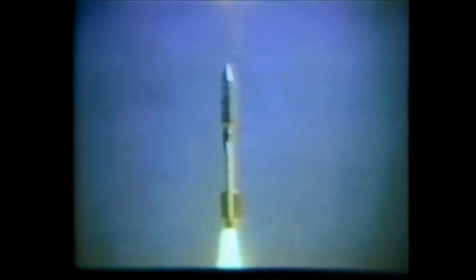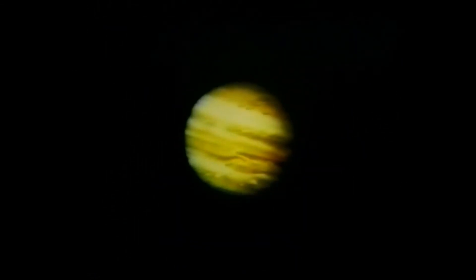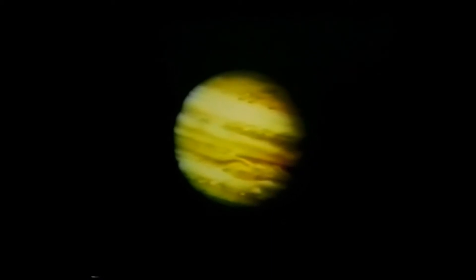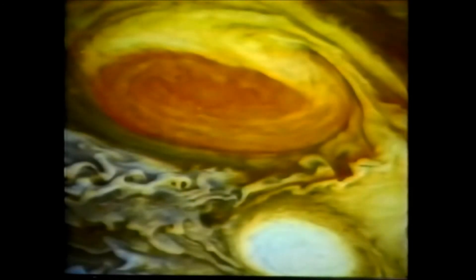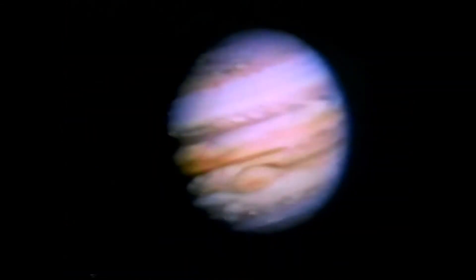It began in 1977. Two Voyager interplanetary spacecraft were launched from Cape Canaveral, Florida. They arrived at the planet Jupiter in 1979, Voyager 1 in March, Voyager 2 in July. The spacecraft twins discovered that Jupiter's great red spot is a giant hurricane-like storm system with swirling counterclockwise winds of several hundred miles per hour.